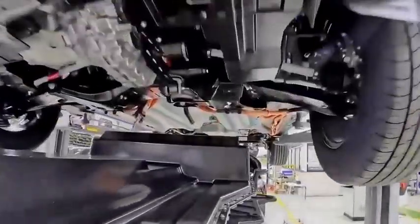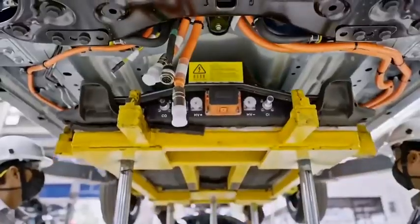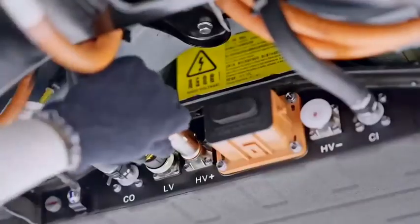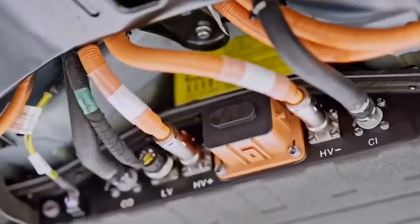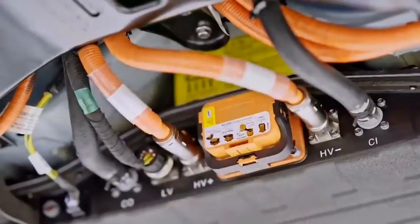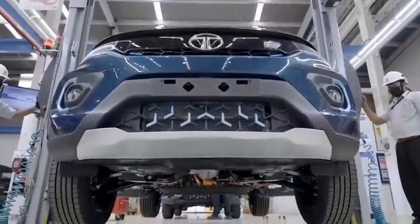A lift raises the battery to the vehicle floor. Workers then attach low voltage, high voltage, and earthing wires to the battery. Coolant connections are made and finally a fuse is attached to the battery pack. The battery is now powered up and the car is tested for road worthiness.